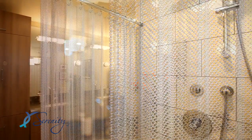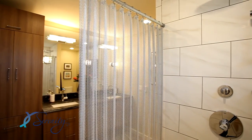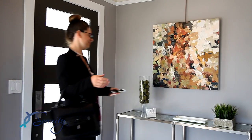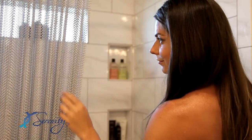Cascade Home Decor introduces Serenity Shower Curtains, an exciting new way to elevate your shower experience. After a long day at work, you need to recharge. Before heading out on the town, experience Serenity Shower Curtains.